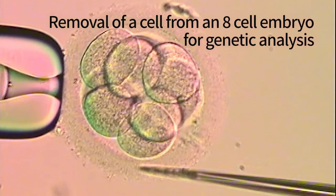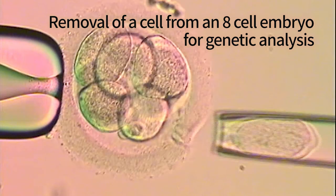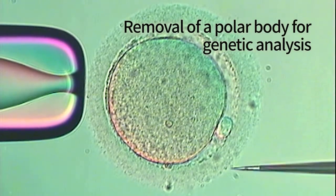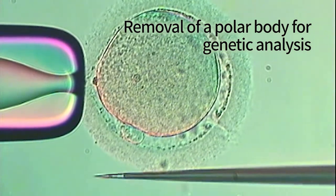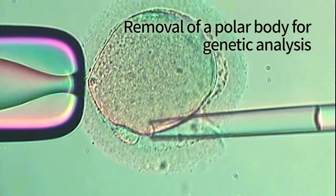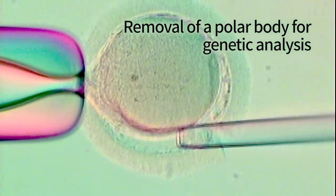When IVF is done for screening for genetic diseases, one or more of the cells of the embryo are removed and analyzed. Analysis can also be done on the polar body or bodies of the egg. The polar bodies are the products of the first and second meiotic divisions that gave rise to the egg — a process described in depth in Chapter 3. We see here how these polar bodies are removed by micromanipulation. Genetic analysis is performed overnight so that the eggs or embryos can already be used the next day.